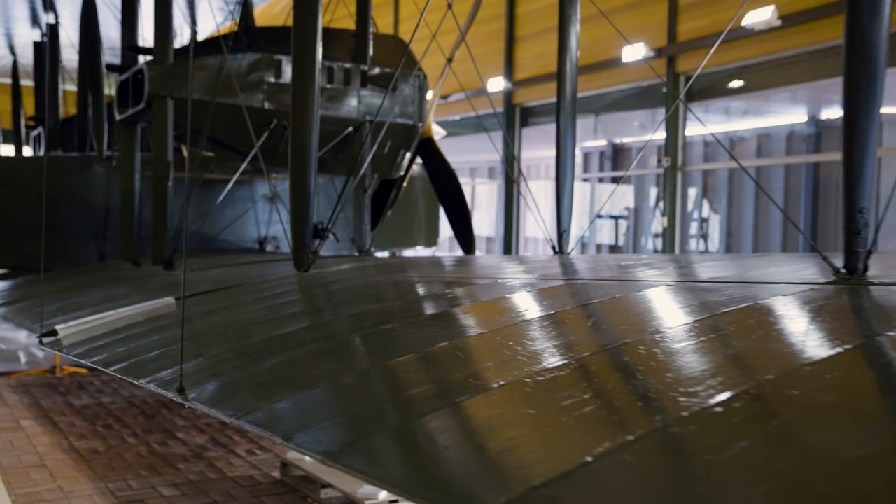The new exhibition space is a super controlled lighting environment compared to the old memorial building. As technology has changed, we've recognised that UV exposure can cause significant damage over time, so the new exhibition space is essentially a UV-free environment. There's lighting in there enough to enjoy the Vimy, but certainly not natural light that's going to damage the fabrics.